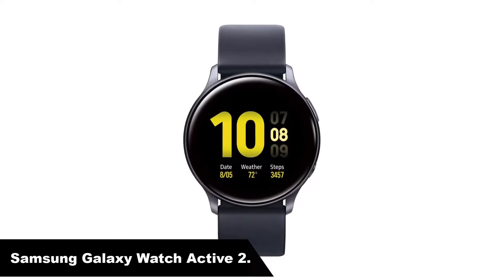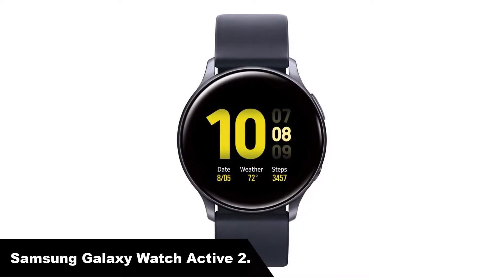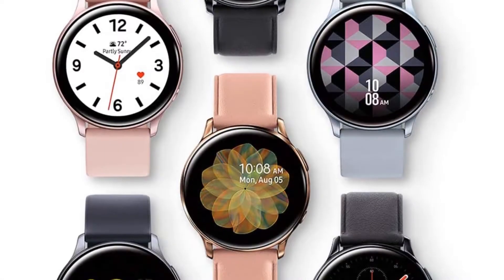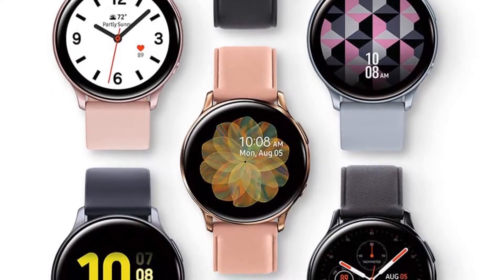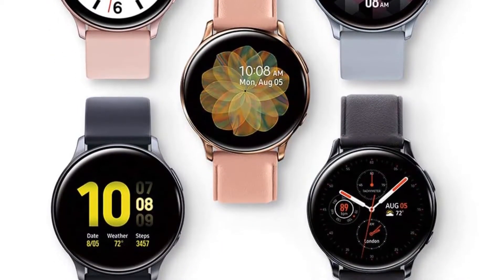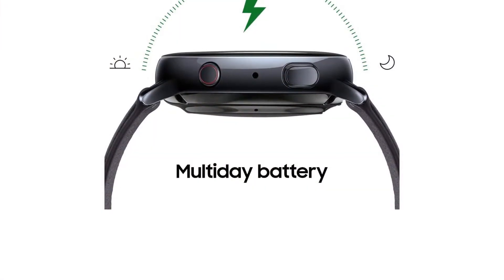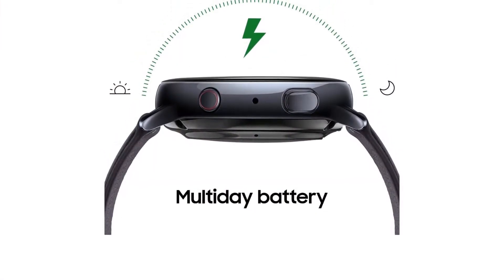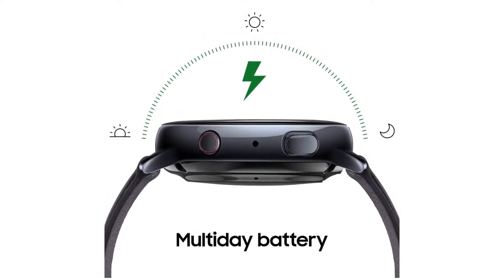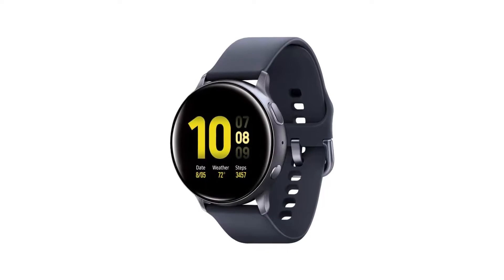Our overall best for the money pick is the Samsung Galaxy Watch Active 2. The Samsung Galaxy Watch Active 2 is an affordable, sleek, and stylish offering from the South Korean tech giant. Powered by Tizen OS, the Active 2 is best paired with a Samsung Galaxy phone, with its integrations with Samsung Health and Bixby making this watch a very handy, feature-rich watch.